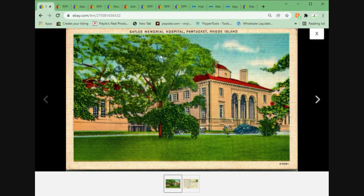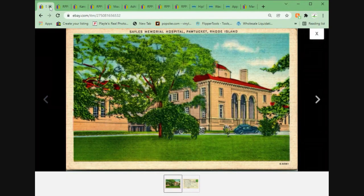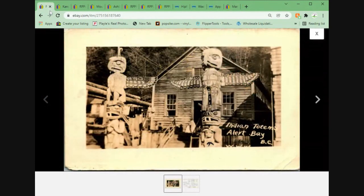Sayles Memorial Hospital in Pawtucket, Rhode Island. This came from a lot I purchased right off of eBay, and this card basically paid for the lot at $4.95 plus shipping. Hospitals sell very well. This sold very quickly, and it makes me think I perhaps undervalued it — but similar cards sold around this price amount, so it sold very, very quickly.